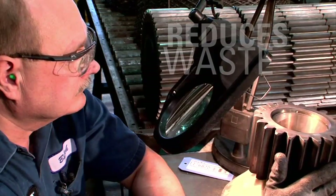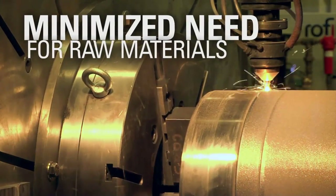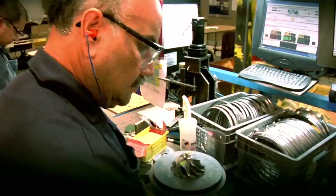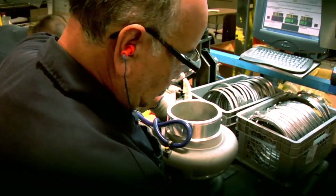Caterpillar's reman process reduces waste, lowers greenhouse gas production, and minimizes the need for raw materials. And our customers find new value for parts that would otherwise go to the landfill.